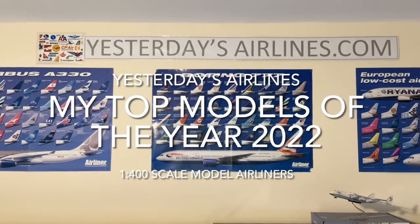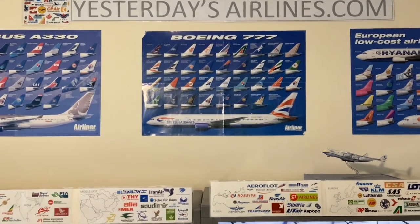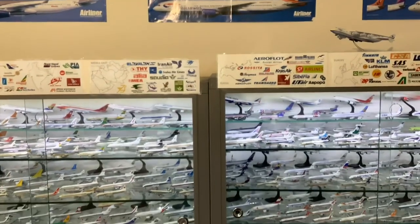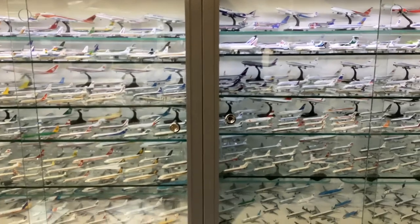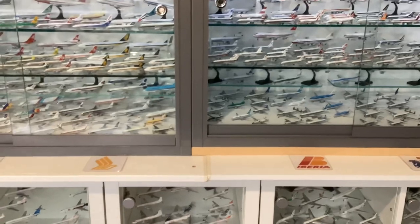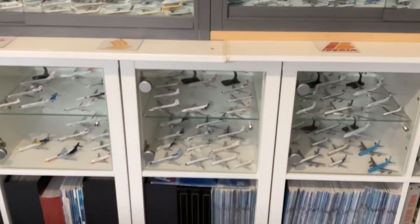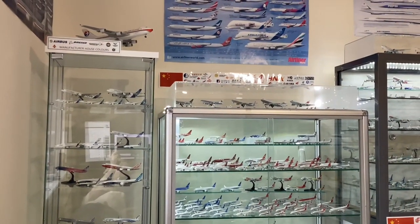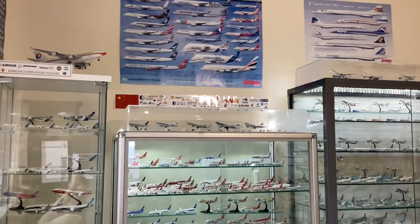Hello, welcome to Yesterday's Airlines. Happy New Year to everybody. Where I am in England it is currently just after midday on New Year's Eve, but where I was a year and one day ago in Auckland I can see that it is already 1st January 2023. As the year ends 2022, I thought it's a good time to take a look back at the year in 400 scale and to pick out my favorite releases of the year.